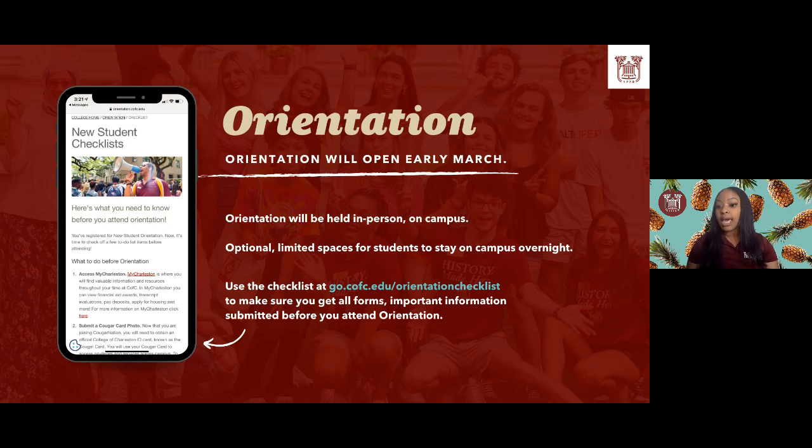Now that you have your College of Charleston email addresses, do your best to download that to your phone, because we will be communicating with you regularly and we want to make sure you're able to join us in August 2022.